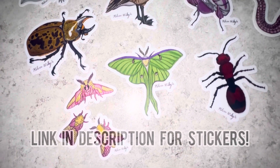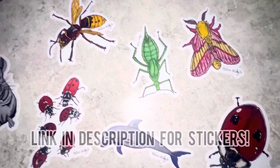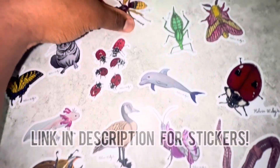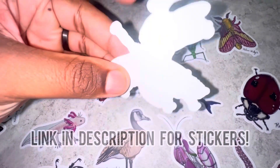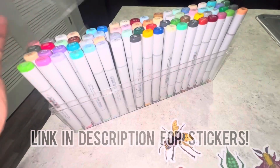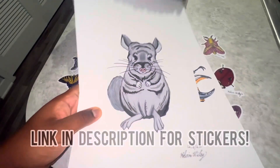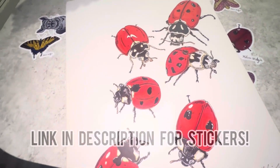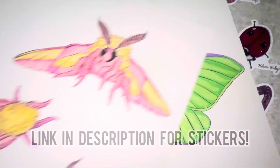I just wanted to share my brand new line of stickers available for sale on my website. All of these are various animals that I drew on paper by hand, colored in, and converted into high-quality long-lasting waterproof stickers. Here's one of my favorite drawings — a European Hornet. If you're interested, head over to calvinwiley.net or hit the link in my description. Thank you to everyone in advance who gets one for supporting my small business.